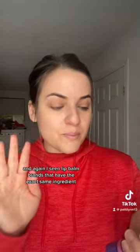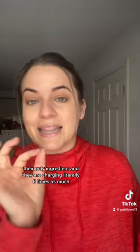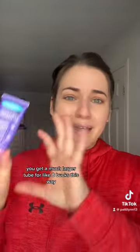And again, I've seen lip balm brands that have the exact same ingredient as their only ingredient, and they are charging literally six times as much. You get a much larger tube for like eight bucks this way. It's on my Amazon storefront.